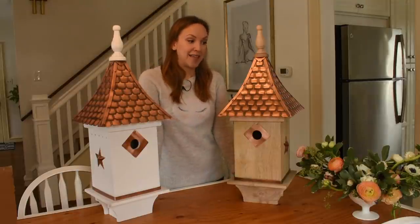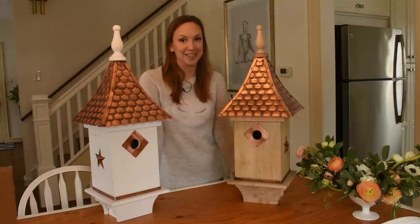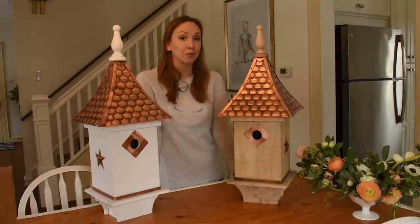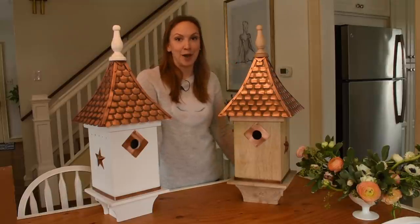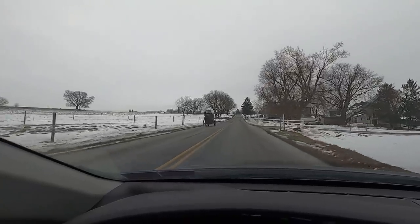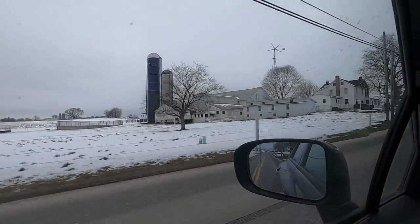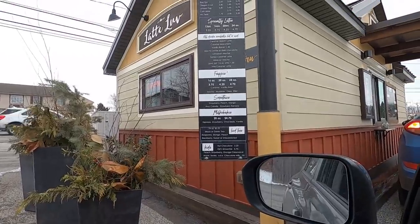For now, let's get all bundled up to face the nine-degree weather that greets us outside and head to some antique stores to look for a bird bath. What I'm really looking for — and hoping we can find — is something with a hummingbird on it, in honor of my grandma. So let's keep our fingers crossed, get some coffee, and see what we can find. You can see it's pretty much a gray day here in Pennsylvania, but at least it's not snowing right now so we can get out of the house.